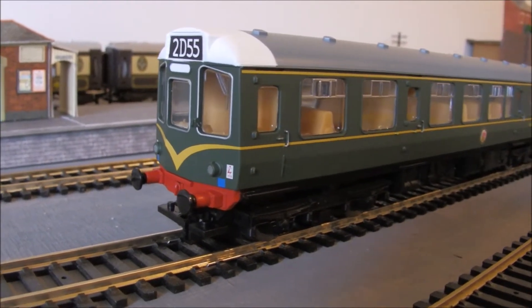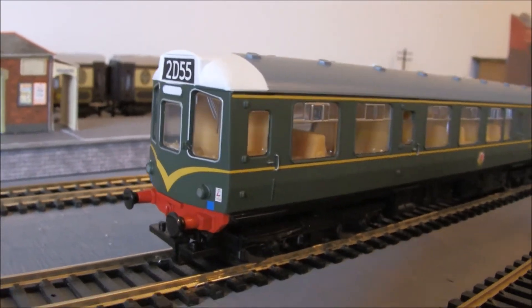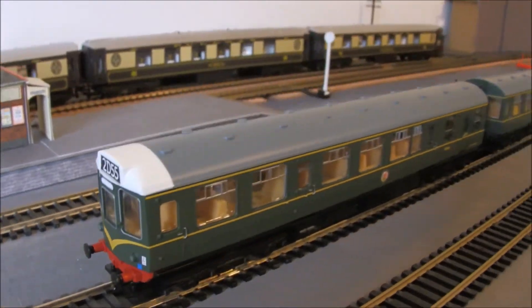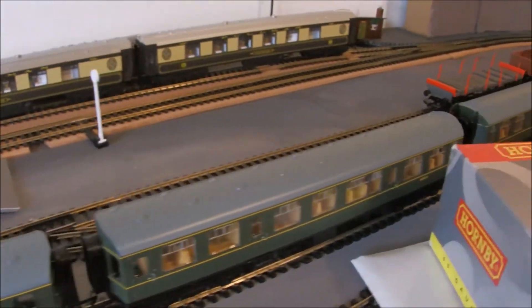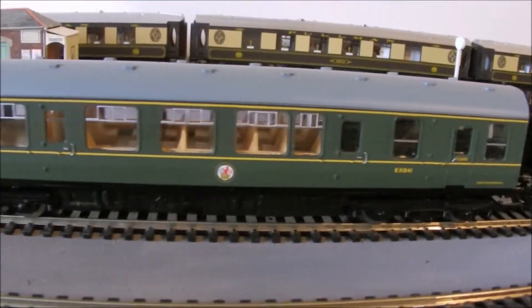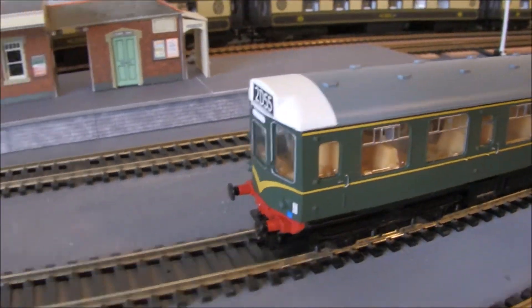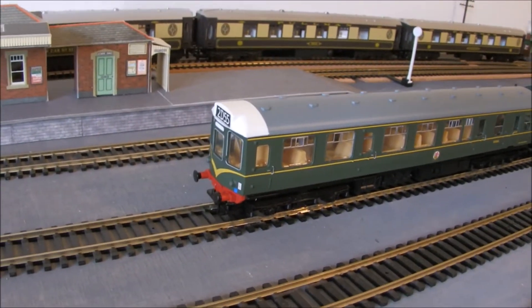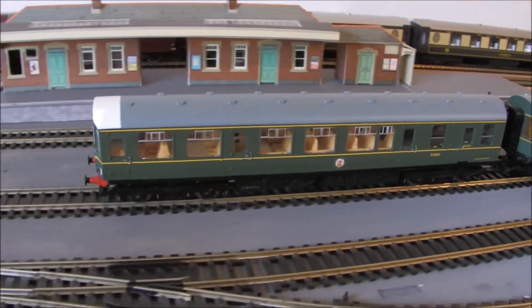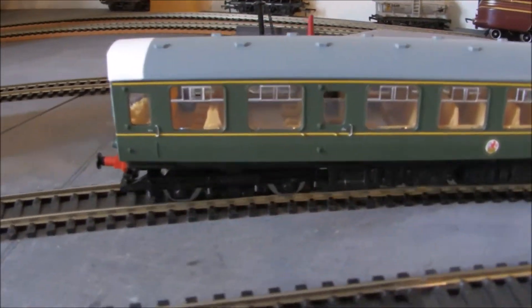Hello everyone. As Debbie hinted at in the intro, I've got a new locomotive for Cattington and this is a Class 110 DMU. It's a three-car unit, as you can see — one, two, three. Obviously the first carriage is powered. We managed to pick this up second hand and she runs beautifully. She takes a bit of getting going, but she's still got some lovely control. She responds well and she looks really, really cool.